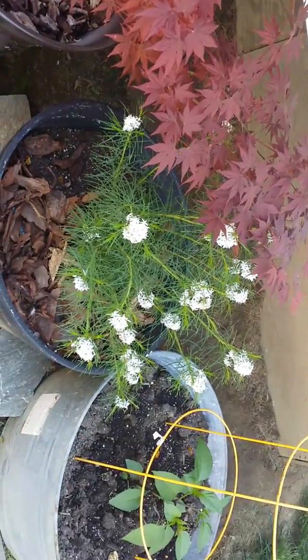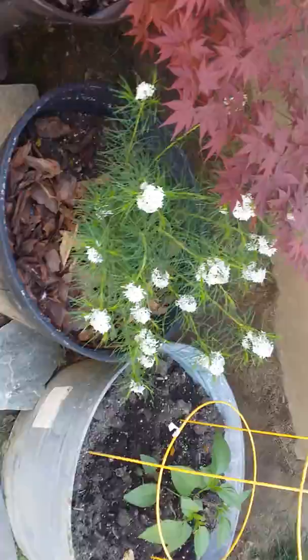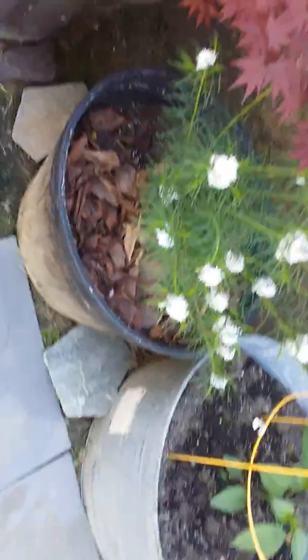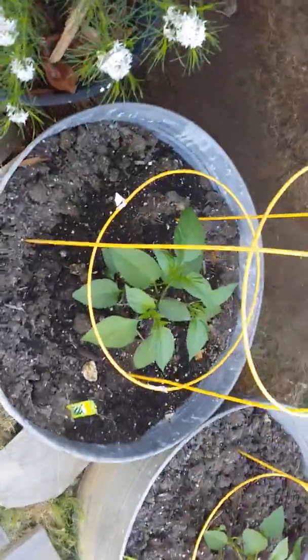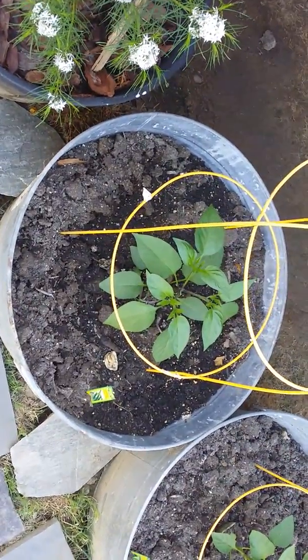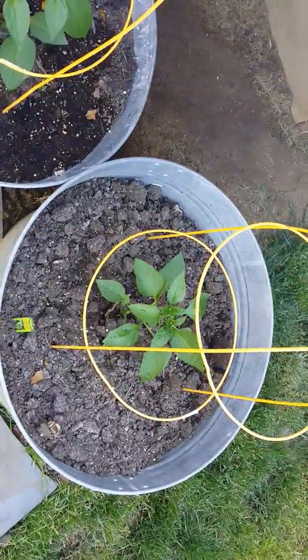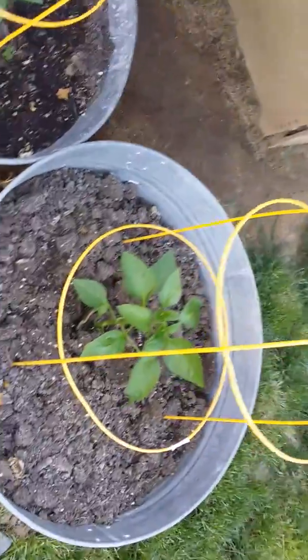This is an Arkansas star plant that I had to get because of the way it looked — this one is rather thin. There are the jalapeño peppers and the bell peppers.